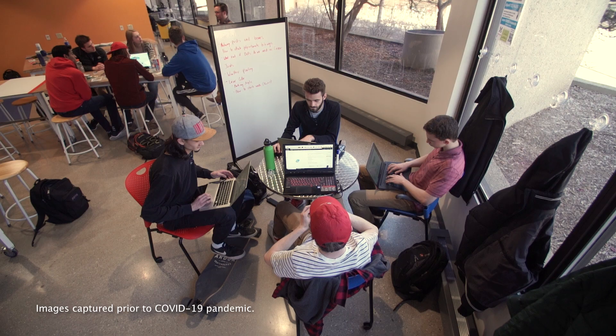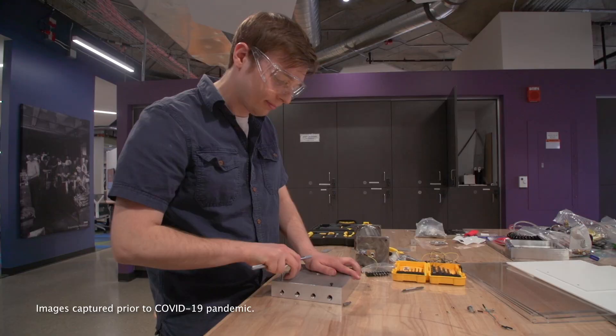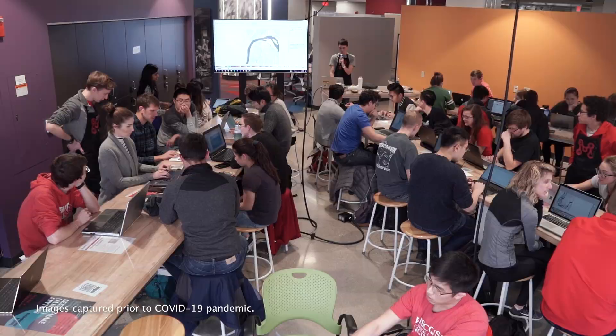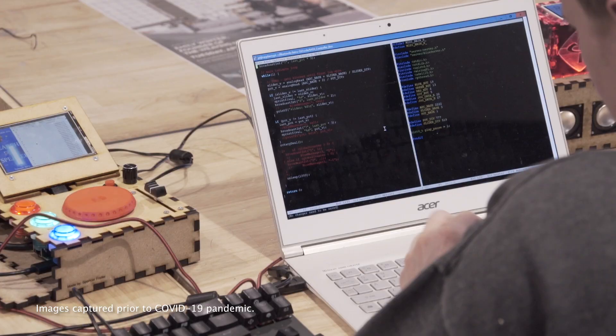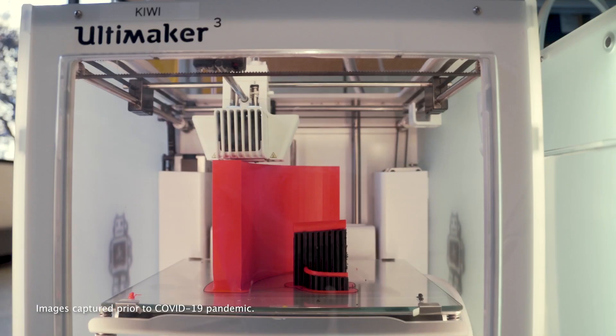As another example, I am here in our Grainger Engineering Design Innovation Laboratory. This used to be the engineering library, which we repurposed into this much-needed hands-on fabrication facility for our students and faculty. This kind of space enables us to educate our engineering students in a way that prepares them for their career.